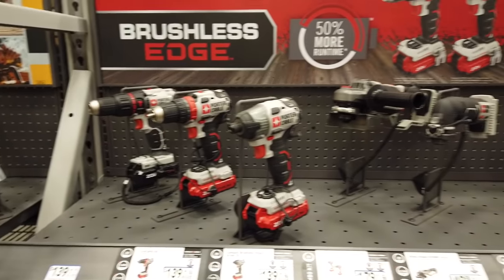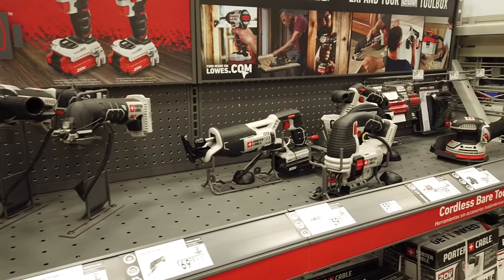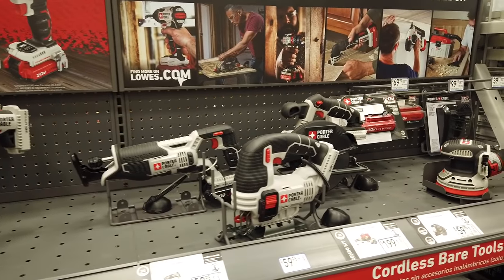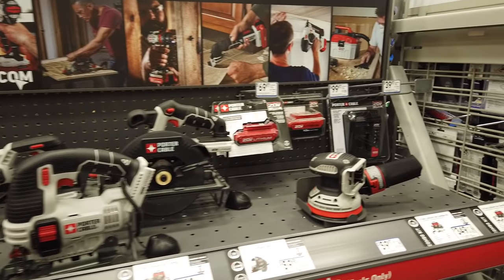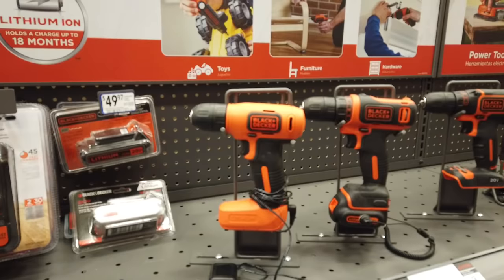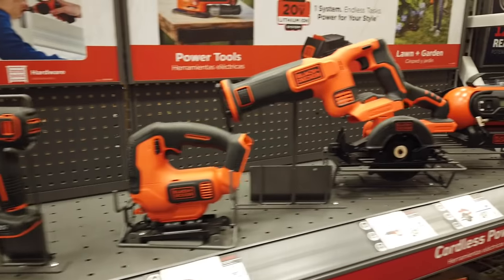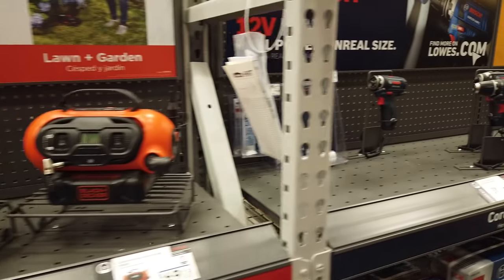Now let's look at — I counted 9 tools there. 9. That's far less than Craftsman, and that's less than the Cobalt house brand. What about Black & Decker? We've got 7 tools in the Black & Decker line — that's only 2 less than the Porter Cable. This is not a good sign for them.